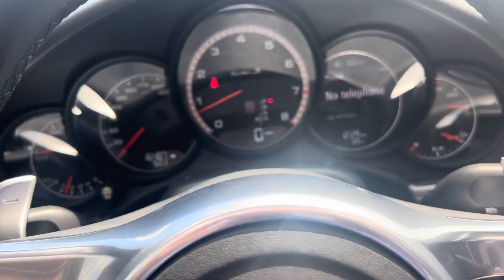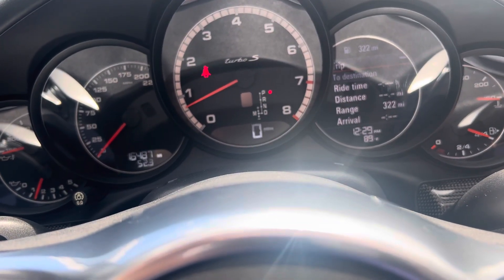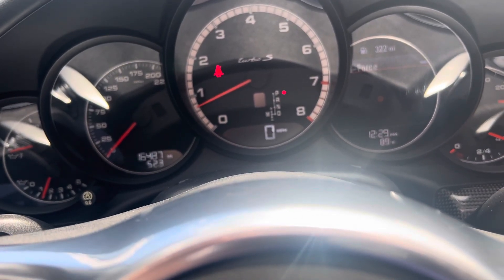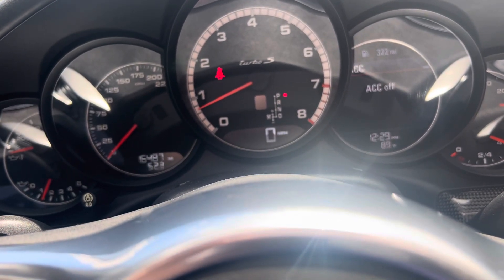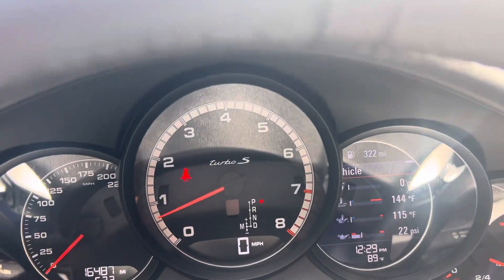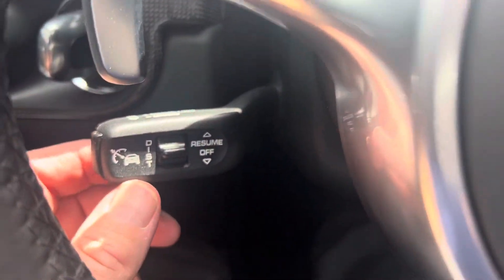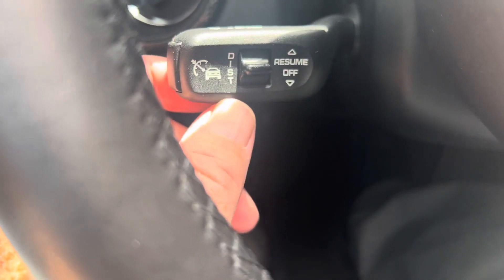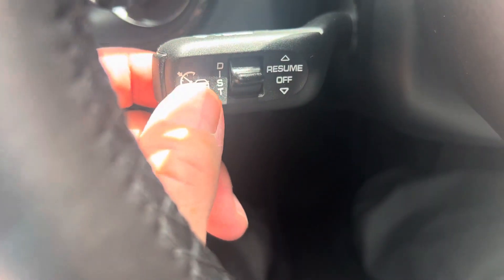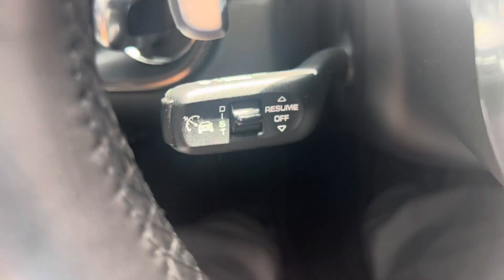Across here you can see the various screens — just to the right of the tachometer, it sits at 16,487 miles at the moment. It also has adaptive cruise, which I can tell by the radar outside, and this little paddle here is what adjusts the distance between yourself and the car in front of you when the cruise control is being used.